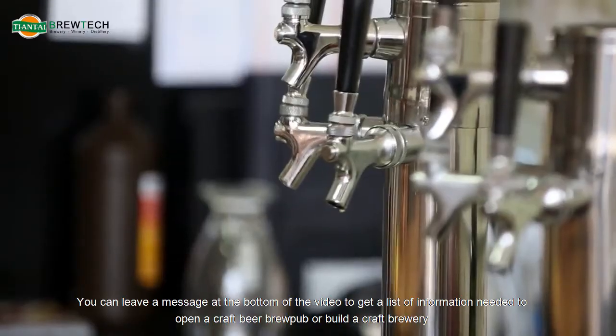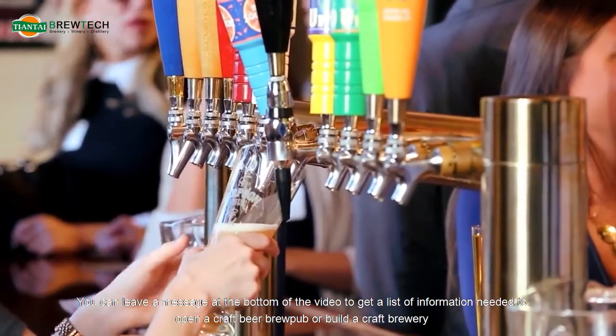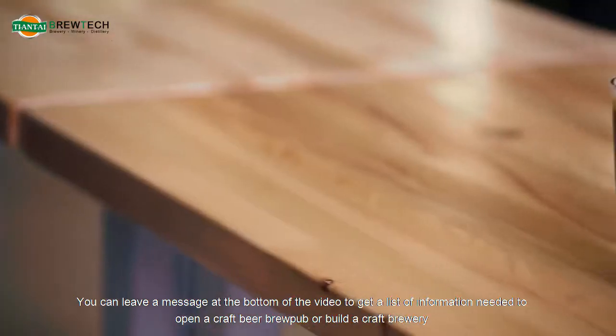You can leave a message at the bottom of the video to get a list of information needed to open a craft beer brew pub or build a craft brewery.